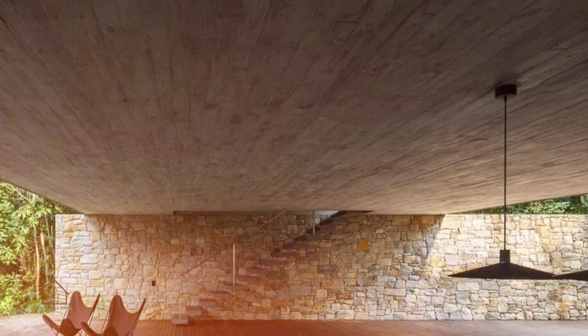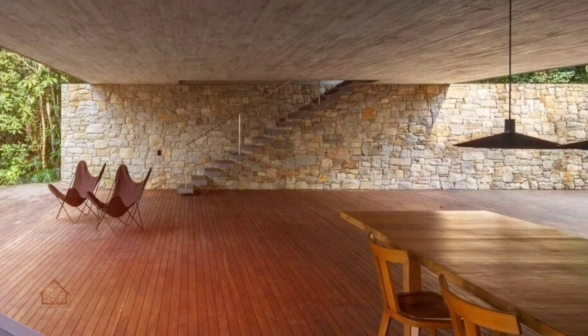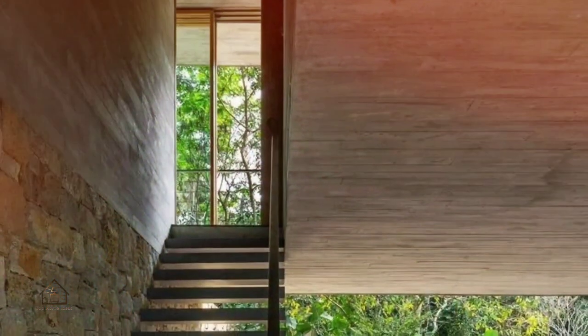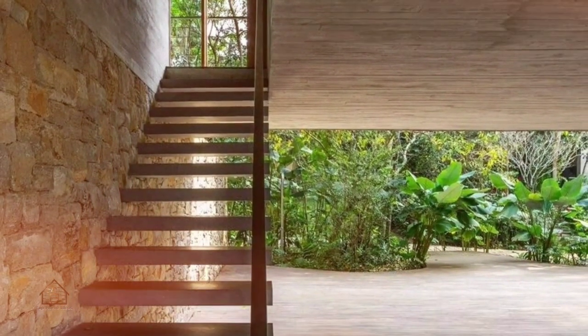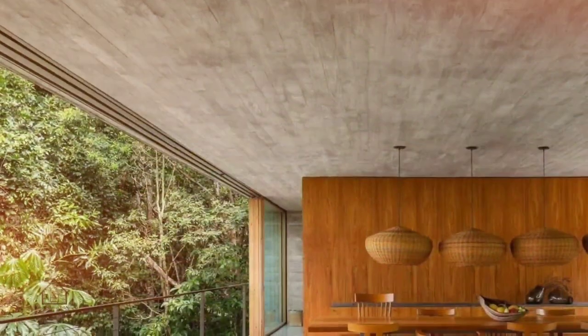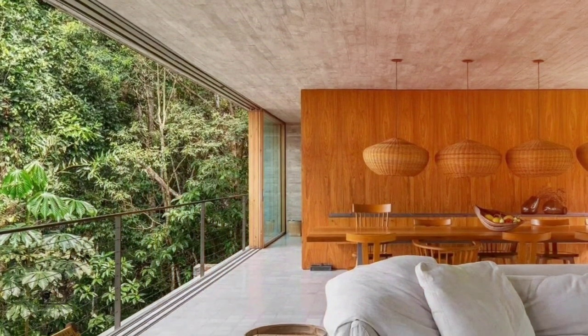At Casa Azul, materiality is simple and discreet. The architecture lands smoothly on the ground, and the volumes open to the surroundings, diluting their presence. The game between the full and the empty makes the whole set light, and the house takes off. It is an architecture of naturalist modernism that emphasizes the exuberance of the surrounding environment, making it part of the house.